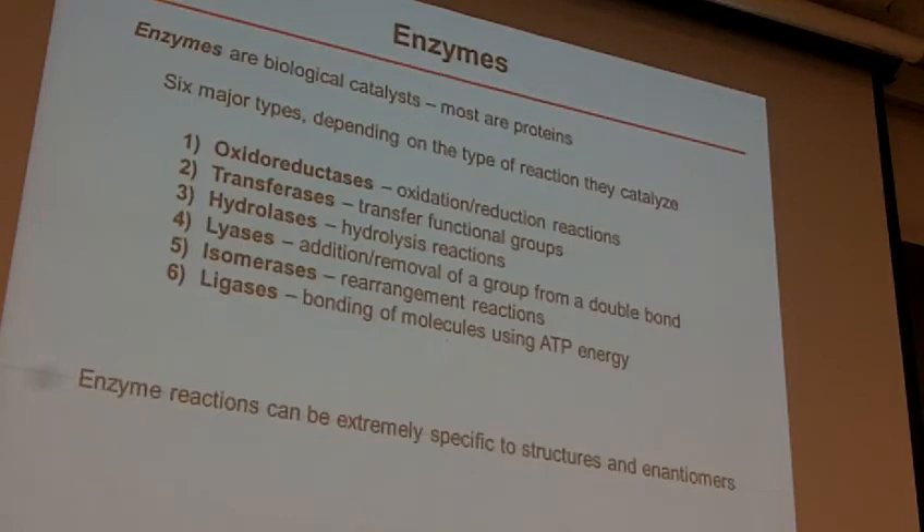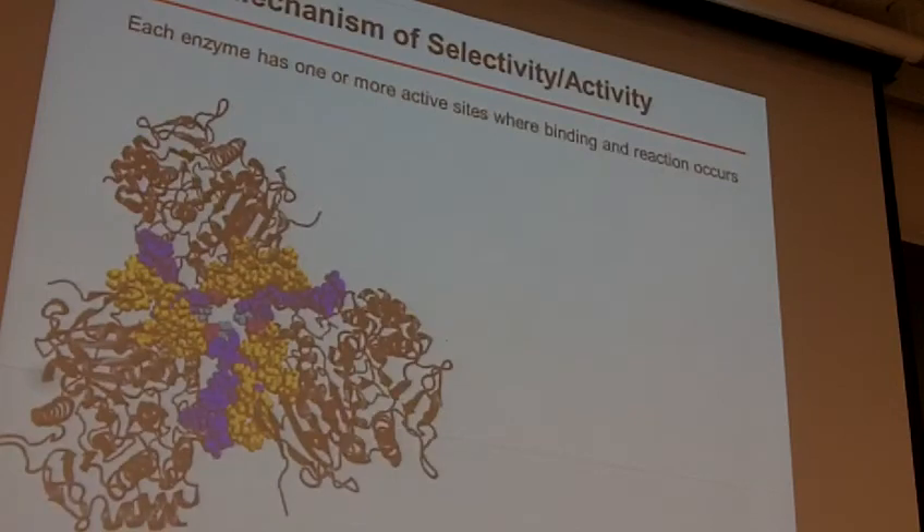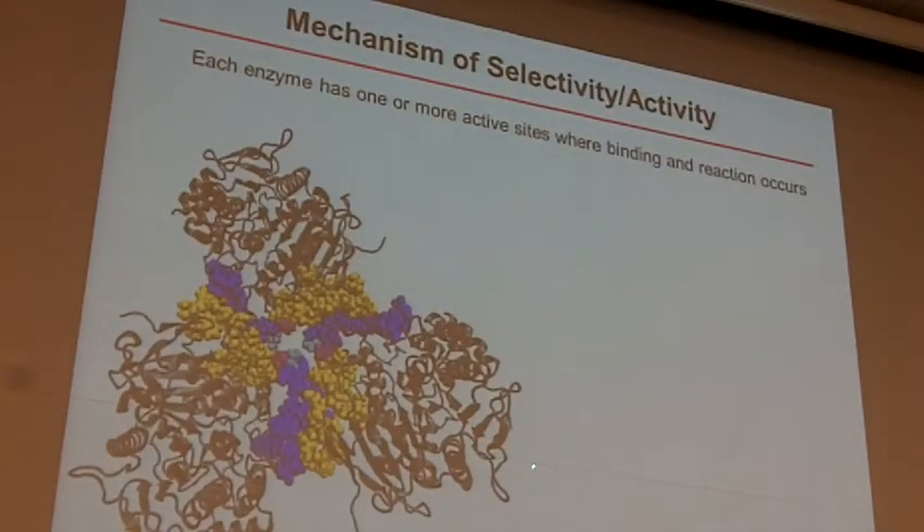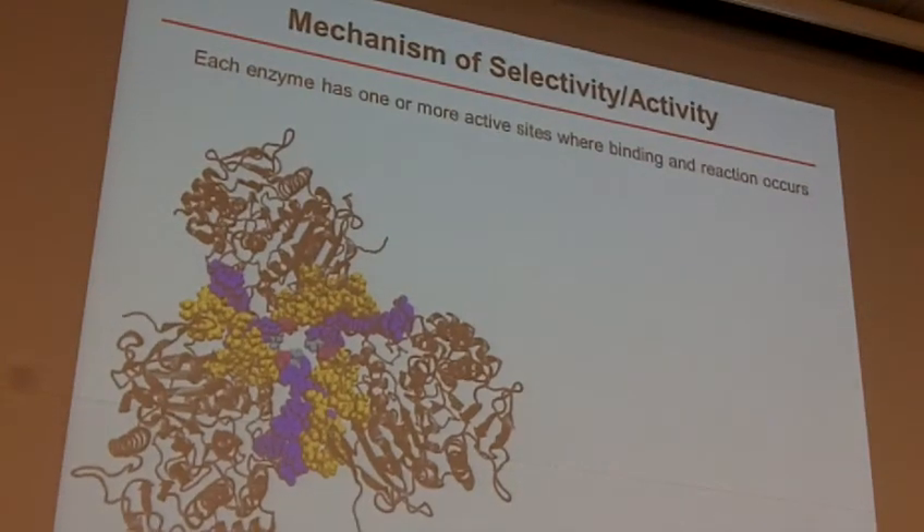So just the general idea — this is what the whole protein looks like for the pig liver esterase. There are two different enzymes that we're going to use: one is orange peel esterase and one is pig liver esterase. In all honesty, the orange peel esterase is really not that well known, so there's not a lot of detail. Pig liver, on the other hand, is very specific — we know the whole structure of this.